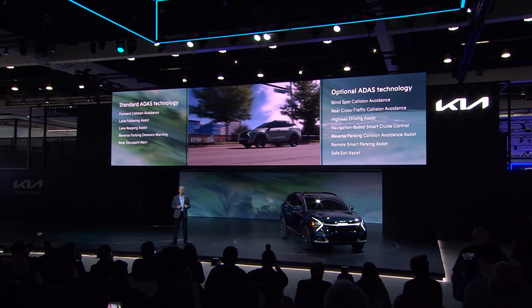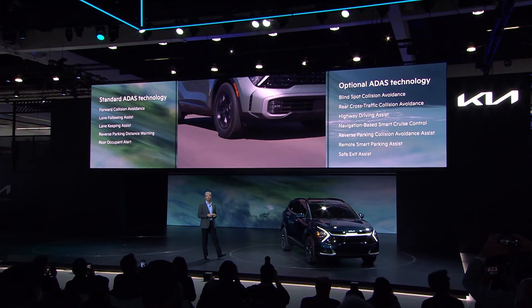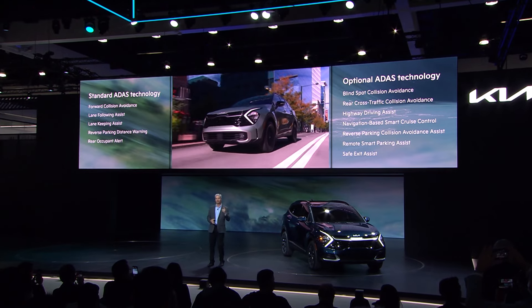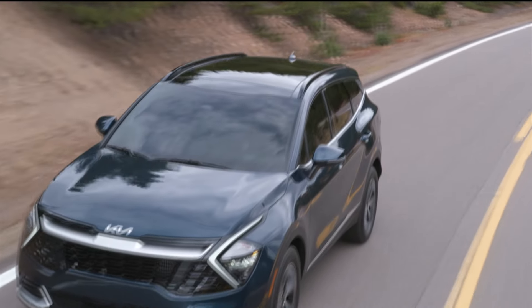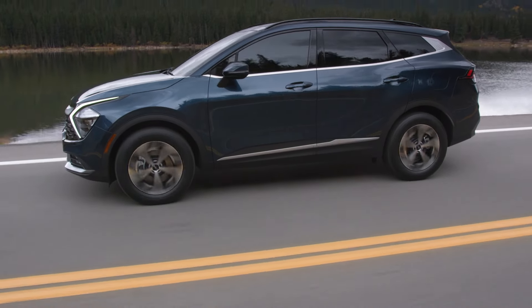Sportage comes with standard Kia Drivewise technology for built-in safety, including driver attention warning, lane keeping assist, and forward collision avoidance. We believe when you put it all together — the design, the driving dynamics, the efficiency — you get a compact SUV that stands apart from the crowd. It will set a new standard in the marketplace. Along with our new EV6 and our other EVs and PHEVs, the Sportage HEV is another great example of the multiple pathways to electrification.